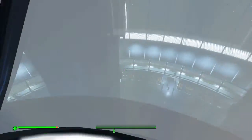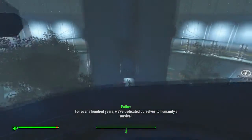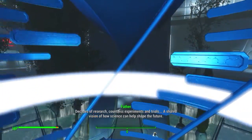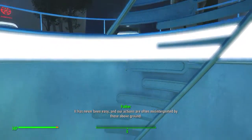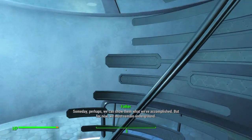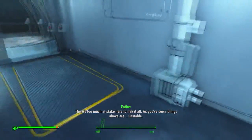Holy mother of god — this is the reality of the Institute. This place, these people, the work we do — for over a hundred years we've dedicated ourselves to humanity's survival. Decades of research, countless experiments and trials, a shared vision of how science can help shape the future. Our actions are often misinterpreted by those above ground. Perhaps we can show them what we've accomplished, but for now we must remain underground.